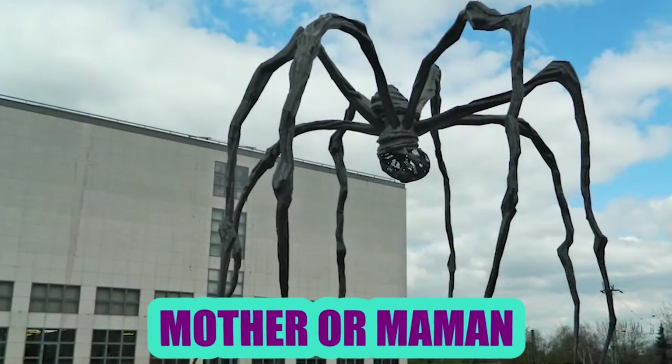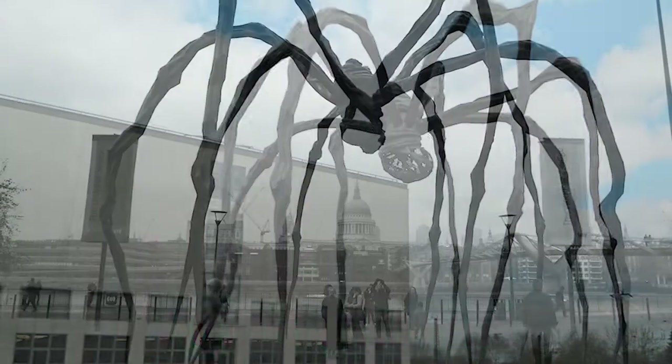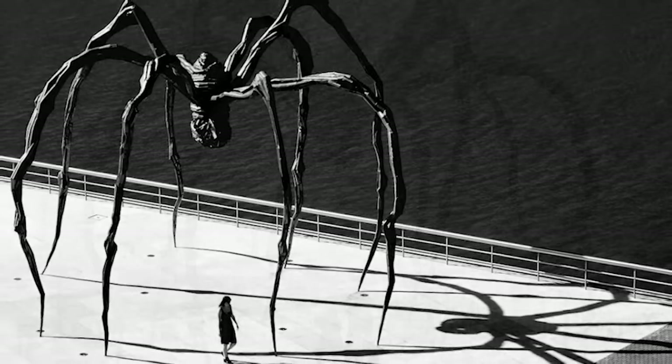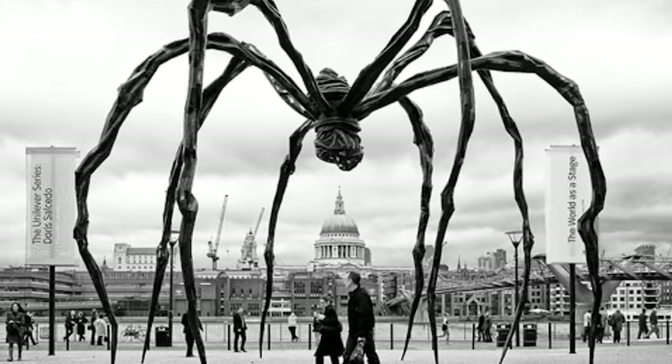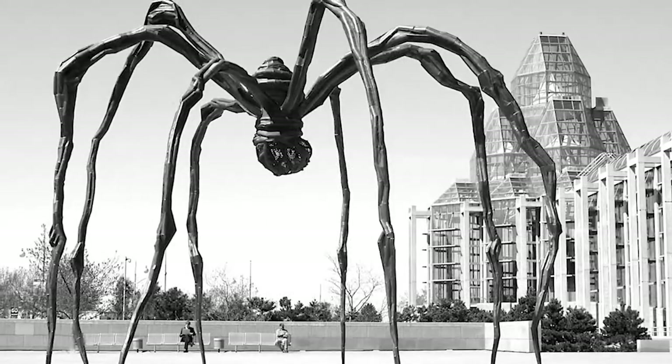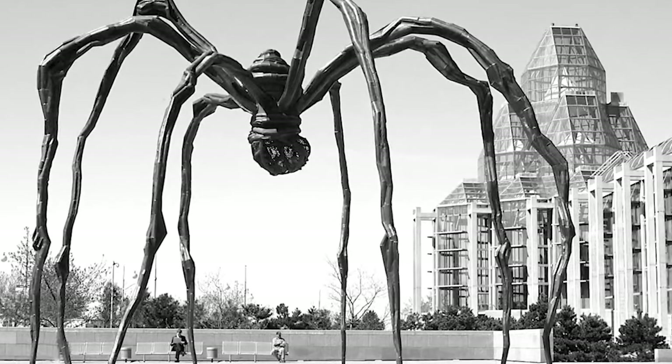Mother or Maman: Maman is the French word for mother. This spider structure, about 37 feet high called Mother, can be seen at the Tate Modern in London. Artist Louis Bourgeois used steel and created this in honor of his living mother. Built in 1999, this structure has been recreated several times already.